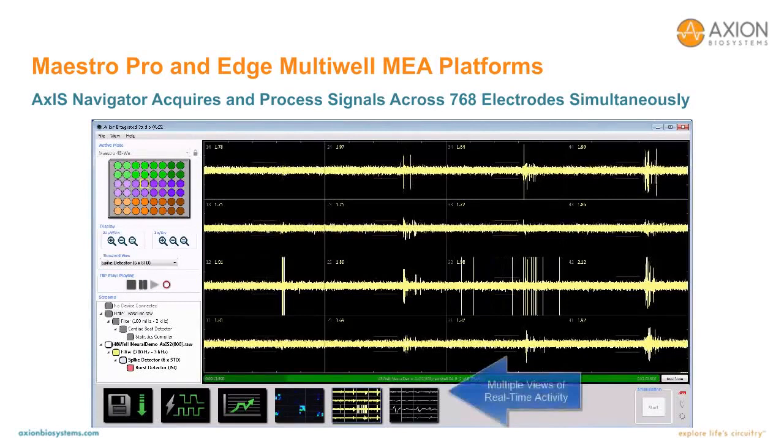As the data is sampled by the electronics, the Access Navigator software acquires, stores, and processes the data in real-time. Here we see the raw voltage signals being detected on each of the 16 electrodes in a well on a 48-well plate. Spike detection algorithms operate in real-time to extract the extracellular action potentials. The spikes are organized into a real-time raster plot, and the activity map represents spiking activity occurring across the entire plate in a single viewing window, with each flash of color indicating a synchronized network spiking event.